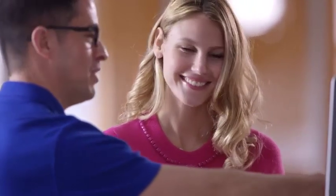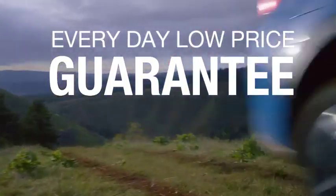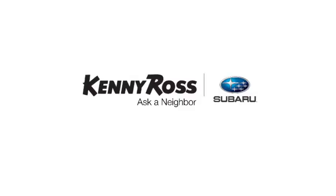Sounds good, right? Then you'll love our everyday low price guarantee. Also, you can buy worry-free. If you promise something, you deliver what you promise. Kenny Ross Subaru, home of the 30-day price promise.